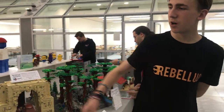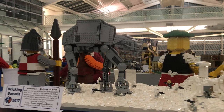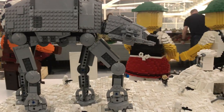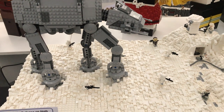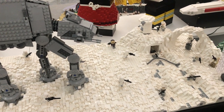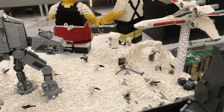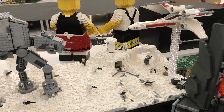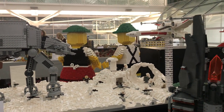Continuing on over here by the shelf — not a member of the group but displaying with us at Breaking Bavaria 2017 — we've got the Lonely Clone Productions Defense on Hoth MOC. A really cool MOC with a lot of detail: snowtroopers trying to take down the trenches, with an AT-AT and an X-Wing coming to attack.